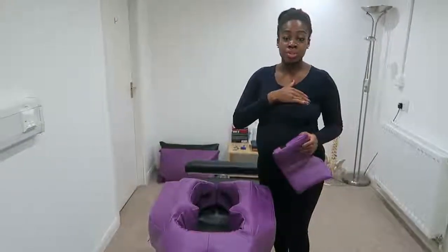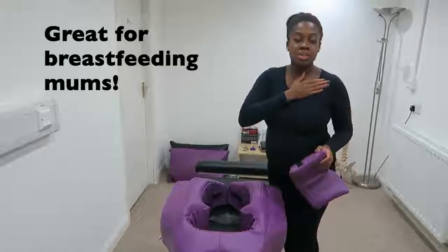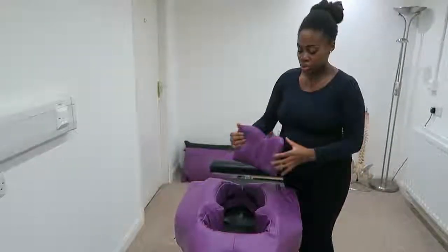As you can get a bit of breast sensitivity during pregnancy, the breast hold does take care of that, but it just means that the cushion nicely compresses into your body at the top.